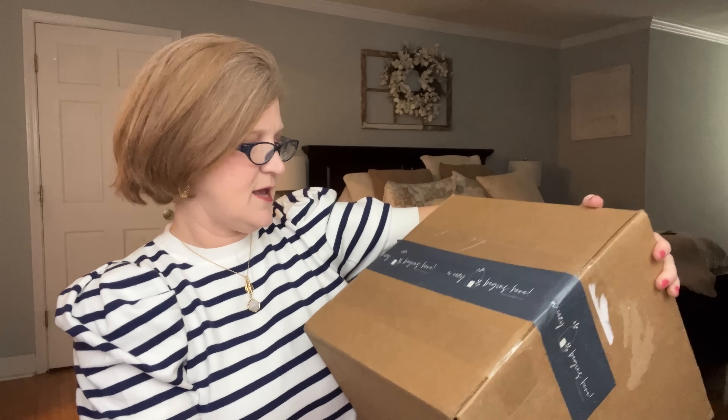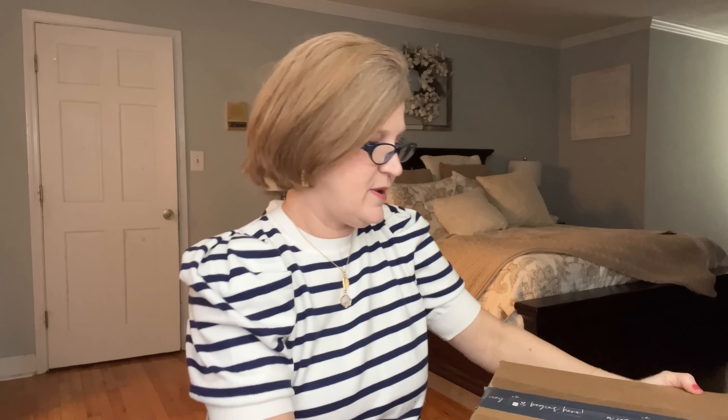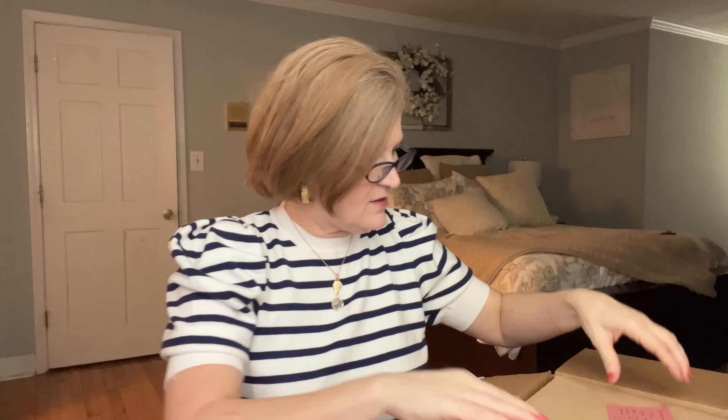With all that being said, let's unbox! If you like what you see, please consider hitting that subscribe button and giving this video a thumbs up — I would love to have you as part of my Georgia Sunshine family. Okay guys, I've got my glasses on, my cutter here, and let's dive in. This is what the box looks like — it says 'A Cozy Home Begins Here.' It's a nice size box, and I really like a quarterly box because it's not hitting your credit card every single time.